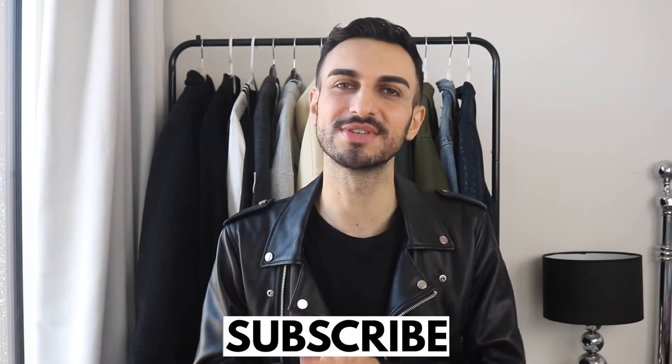Hi everyone, welcome back to my channel. I hope you guys are doing really well. In today's video I have a huge ASOS spring haul for you guys. I'm saying spring and I'm wearing all black — fabulous. But before I start, if you're new here, hi, I'm Rama and I do fashion and beauty videos. Definitely click the subscribe button and don't miss out on videos like these.